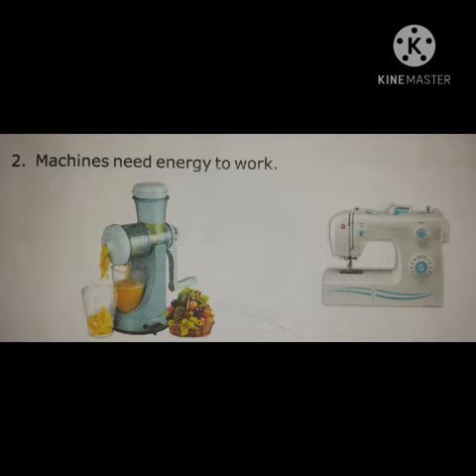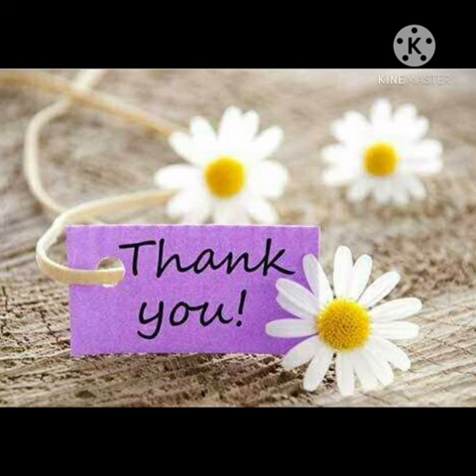Machines need energy to work. For example, juicer machine, sewing machine — they do their work fast and make things easy for us. These all machines work on electricity. Thank you.